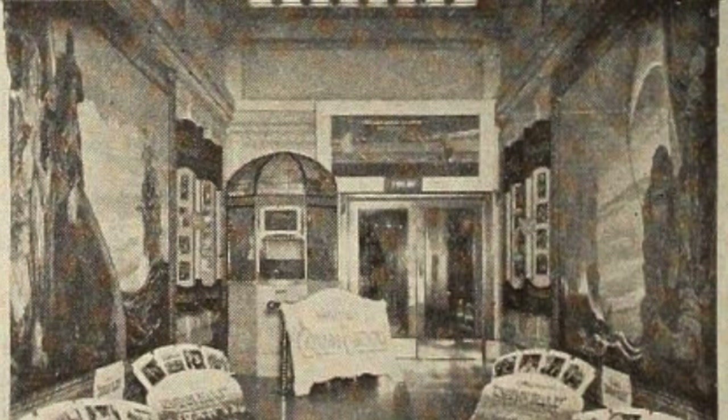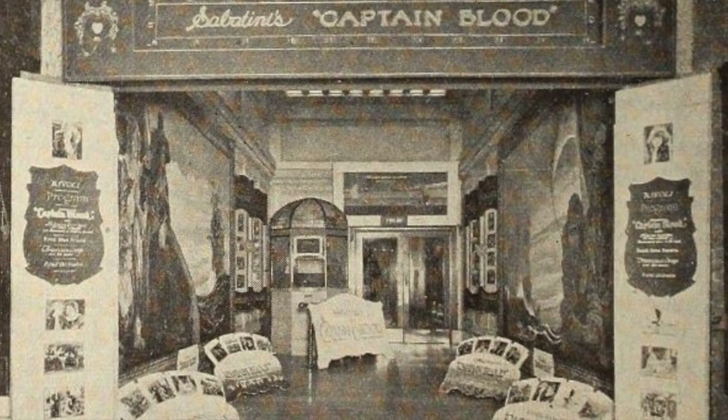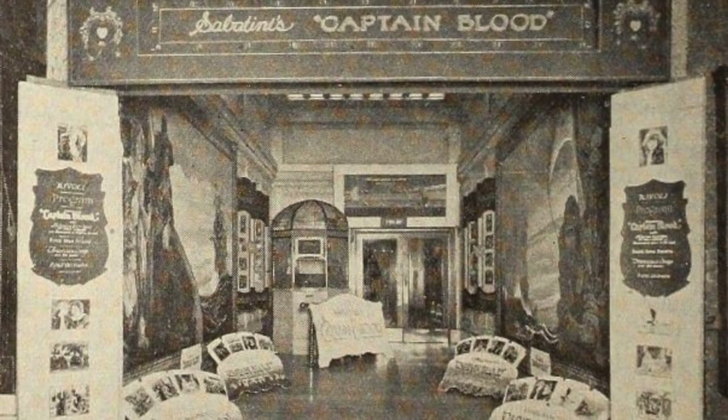Notice the use of 24 sheets on either side of this lobby that lured them in for Vitagraph's Captain Blood at the Rivoli Theater, Portland, Oregon. The three sheets and stills also helped materially, and the cost of the entire display was the price of some cardboard and paste. What did you do when you played this one? If you beat this lobby, let us know.